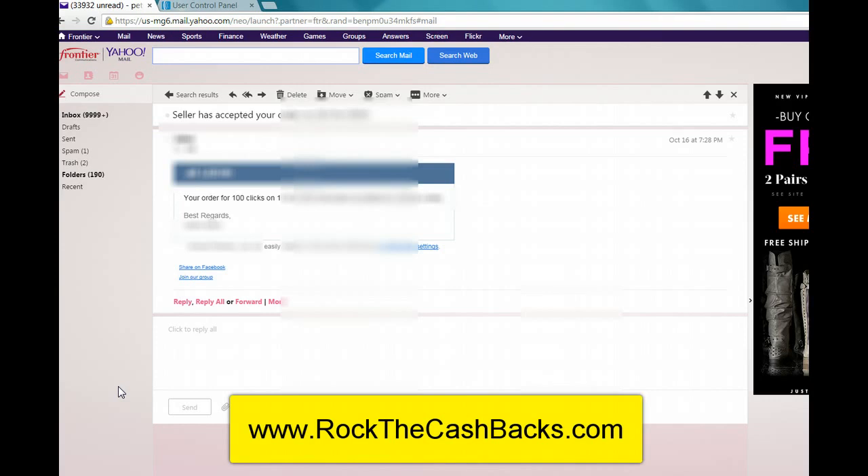I wanted to share some results with you because this is crazy. So as you can see, there's an email here and it says seller has accepted your order on October 16, 2014. So at 7:28 p.m. yesterday — I'm shooting this video on October 17 — so yesterday, October 16th at 7:28 p.m., my order for 100 clicks was accepted.